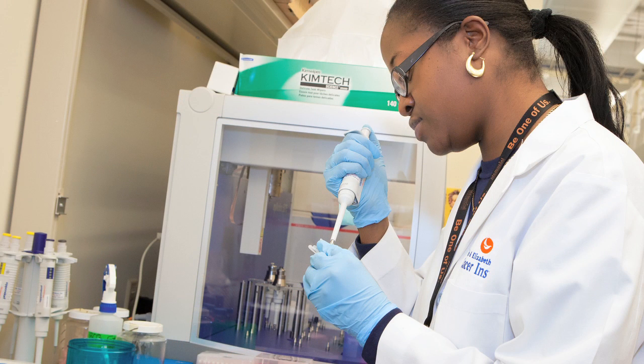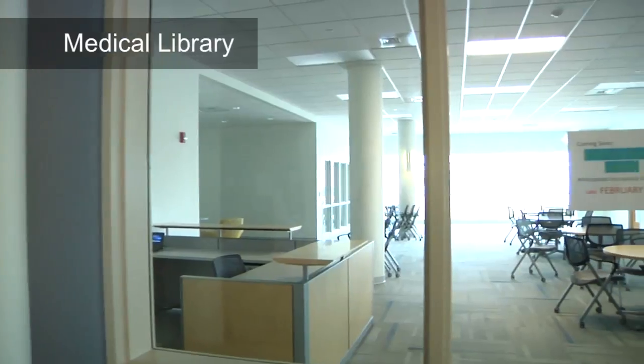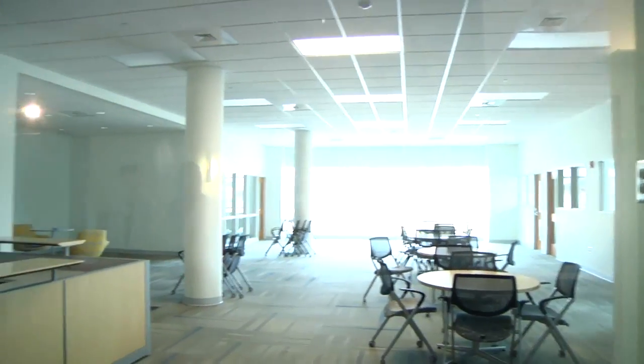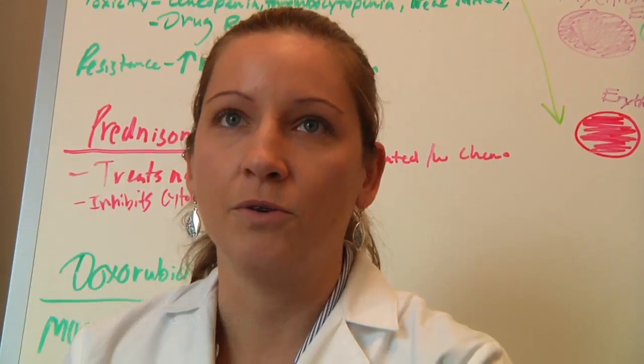This is the space where we're going to have the library. We're going to move it from another place on the memorial campus and bring it here so that it's easier access. We're just waiting for some specialized furniture that goes around these columns. It's quiet despite the number of people that use it, because of the carpeting and the acoustics.